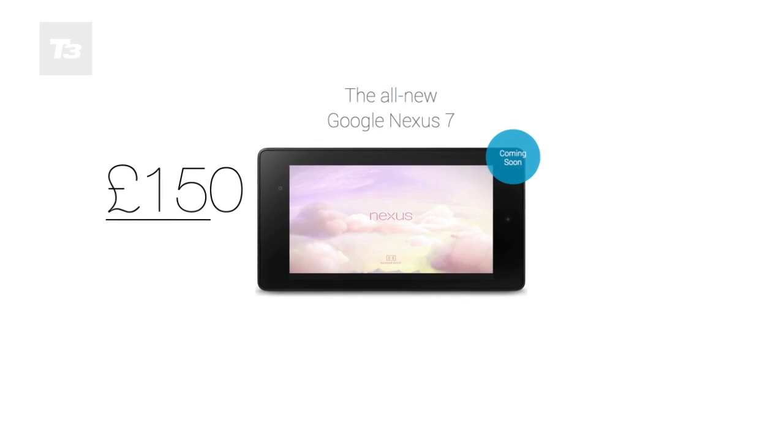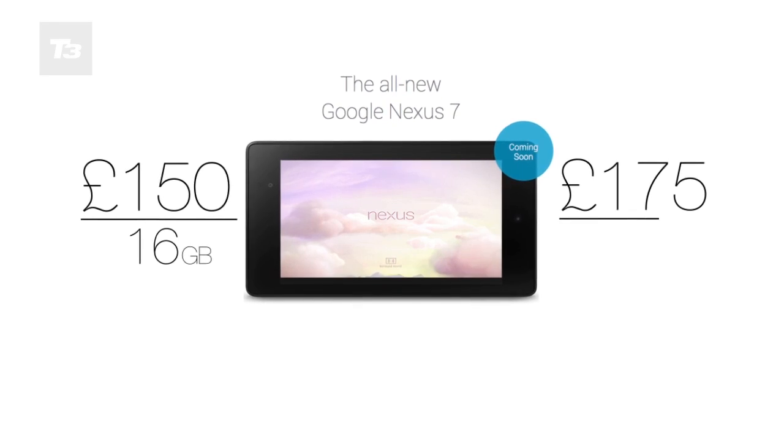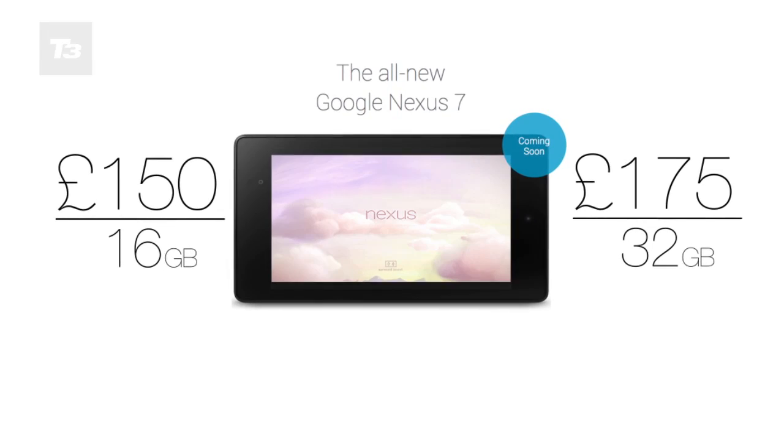There's also an unlocked 4G LTE version promised for the US, and prices start at a rumoured £150 for 16GB and up to £175 for the larger 32GB version.